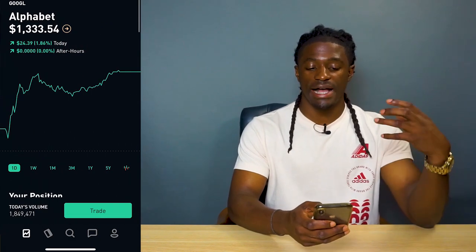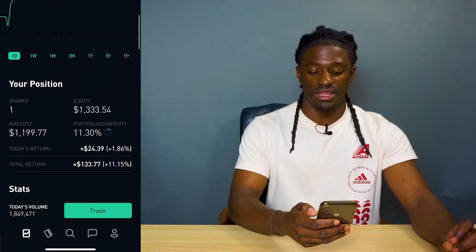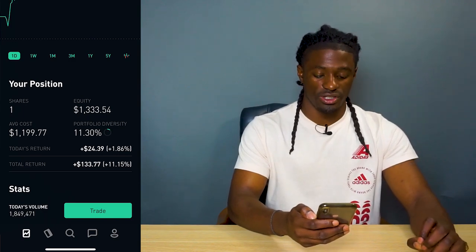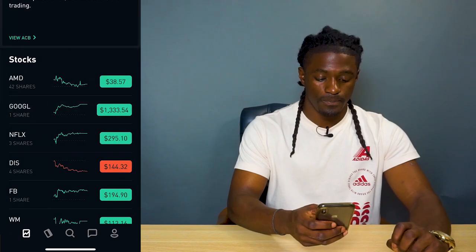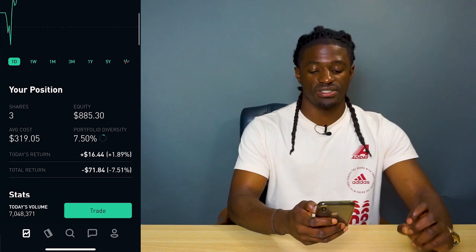The next one I have is Google. I'm up 11%, which is $133.77. I have one share of Google. Netflix — I have three shares of Netflix and I'm actually down $71.